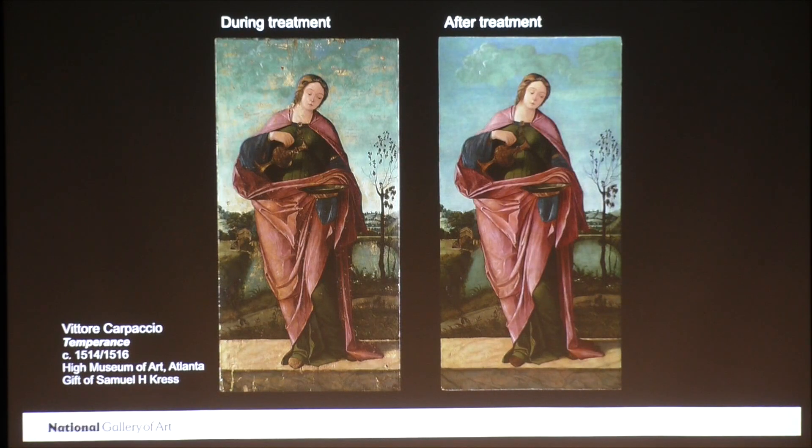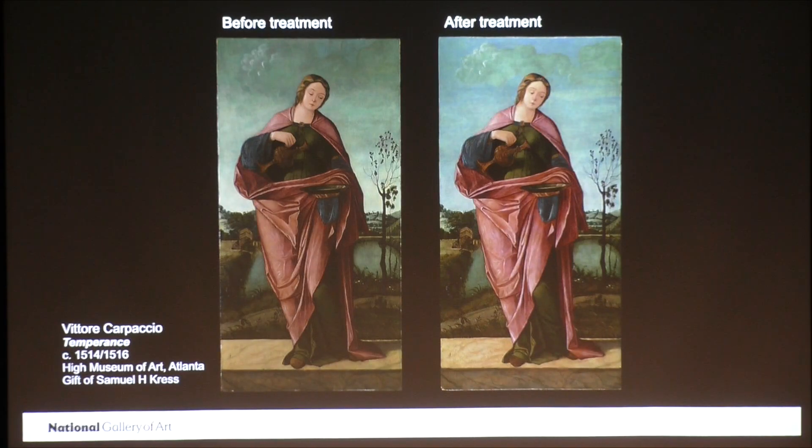You can see the after treatment photo on your right. In-painting is the term conservators employ because we use tiny brushes to fill in only small areas of lost paint. We don't cover any original paint. We're also careful to use paints that are not the same as the original, so our in-painting can be removed at any time without damage to the original paint. Here are the paintings before and after treatment. Here's Temperance before and after treatment. I'm very grateful to my colleague Shawn Kwong, who treated these paintings from the High Museum, because she provided the images I've shown you so far today.